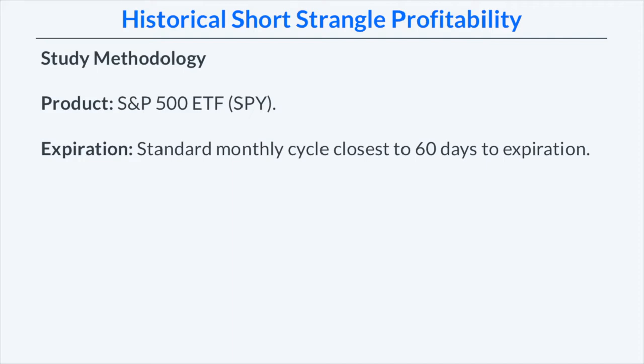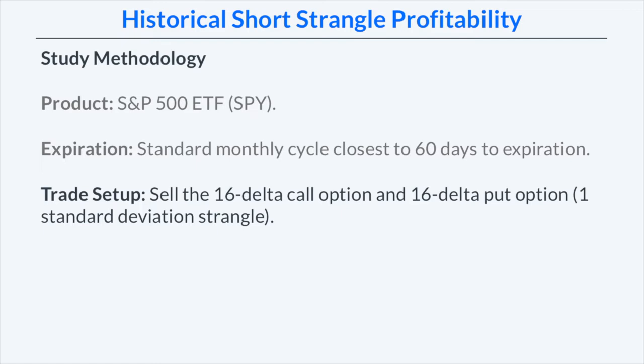First and foremost, we're going to look at options on the S&P 500 ETF, which is the ticker symbol SPY. We're going to look at the standard monthly expiration cycles closest to 60 days to expiration for all of our short strangle trades. To create our short strangles, we're going to sell the 16 delta call options and the 16 delta put options, which creates a one standard deviation strangle — meaning the strangle has a 68% probability of expiring out of the money or worthless.